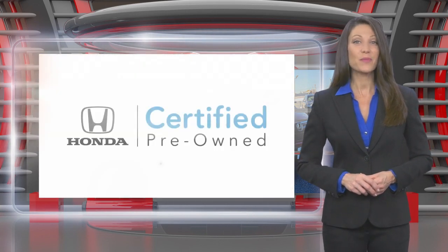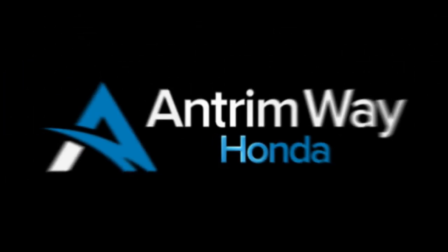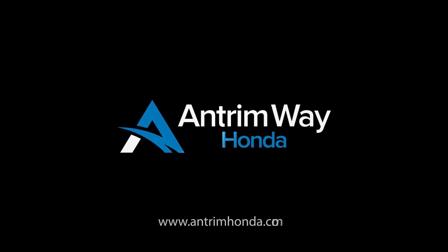Honda Certified Pre-Owned Vehicles. Everything you expect from a Honda.